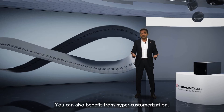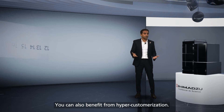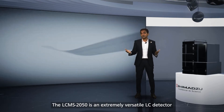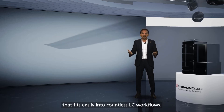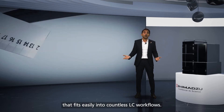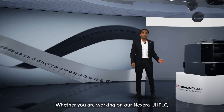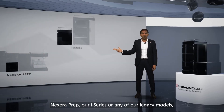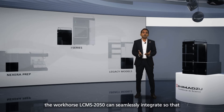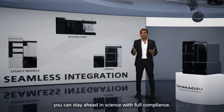You can also benefit from hyper-customisation. The LC-MS 2050 is an extremely versatile LC detector that fits easily into countless LC workflows. Whether you're working on our Nexera UHP-LC, Nexera Prep, our i-Series or any of our legacy models, the LC-MS 2050 can seamlessly integrate so that you can stay ahead in science with full compliance.